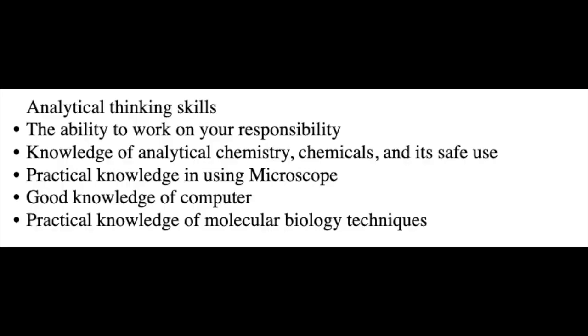Lastly, I would like to discuss the required skillset for the best job placements for MSc Biotechnology graduates. These are: analytical thinking skills, ability to work on your own responsibility, knowledge of analytical chemistry, chemicals and safe use, practical knowledge in using microscopes, practical knowledge of molecular biology techniques, and good knowledge of computers.